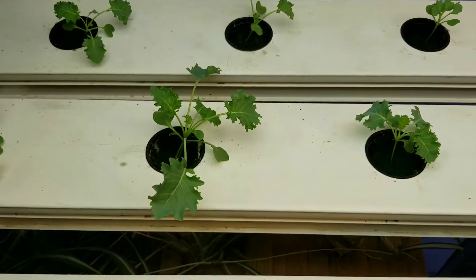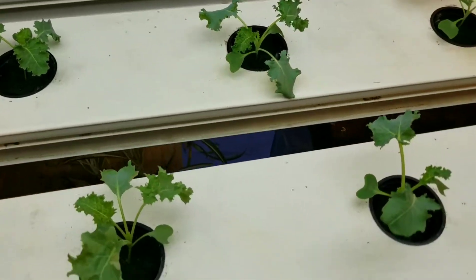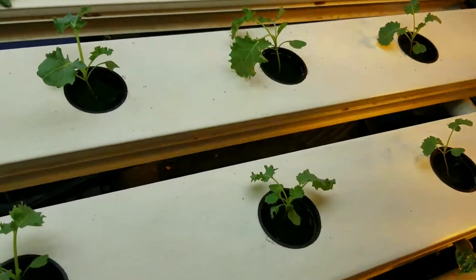One more close up here. Next week will really start to get some impressive growth out of these. The beginning is always a little slow because they are small.